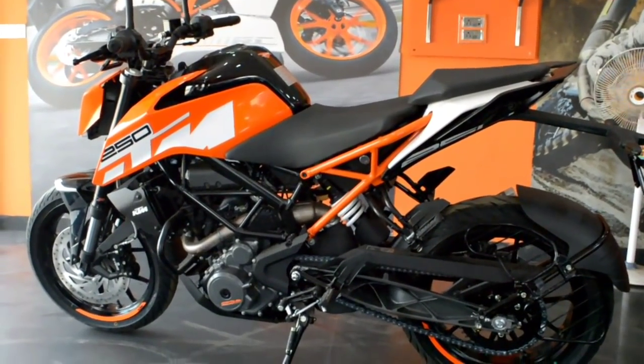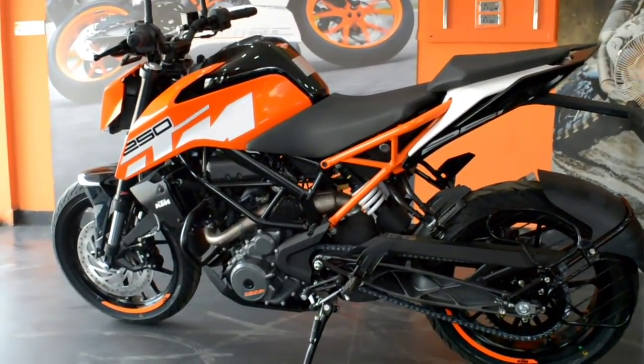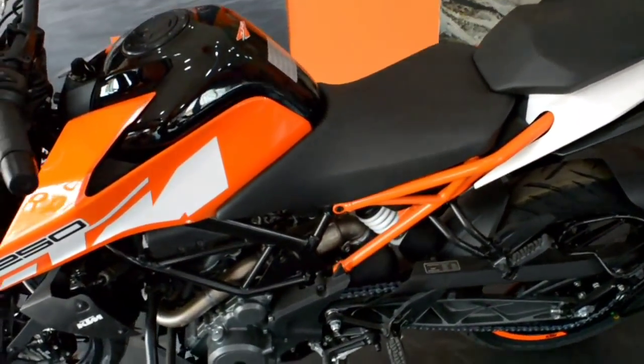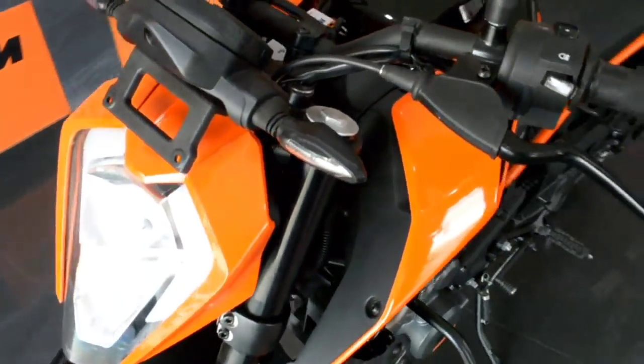In a few words, this bike comes with a split trellis frame, slipper clutch, radial tires on both sides, best-in-class braking, and a cross braking system. You can see disc brakes on both the left and right sides in front.